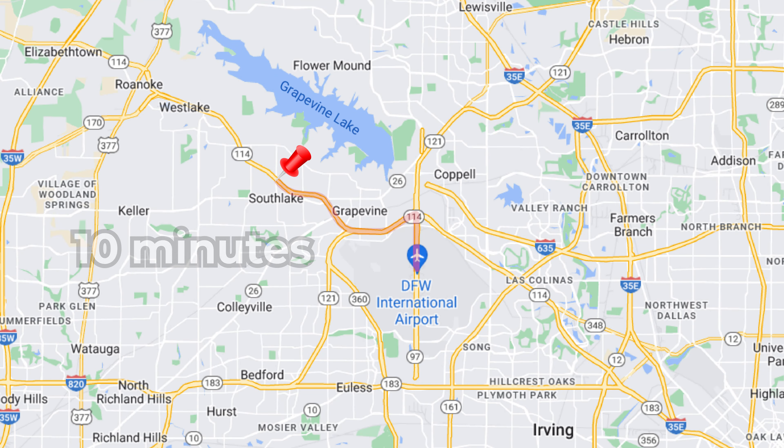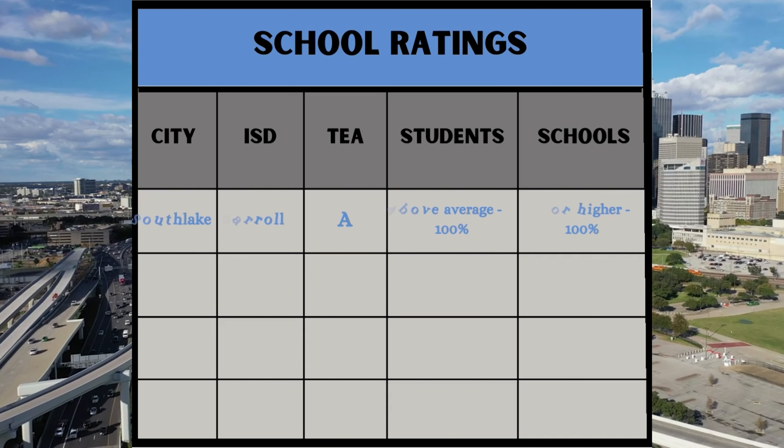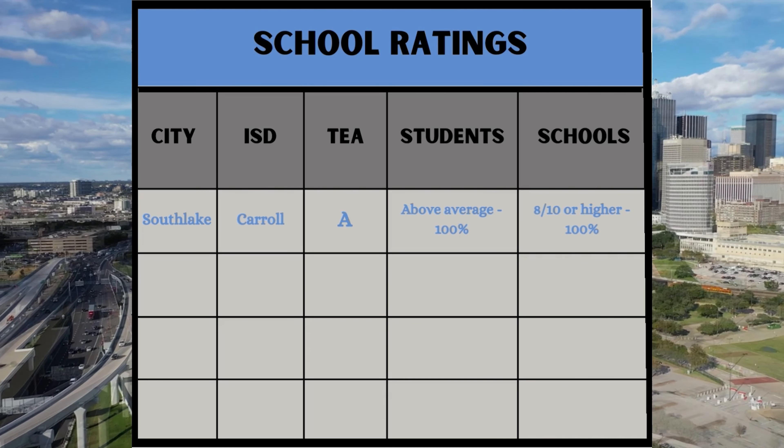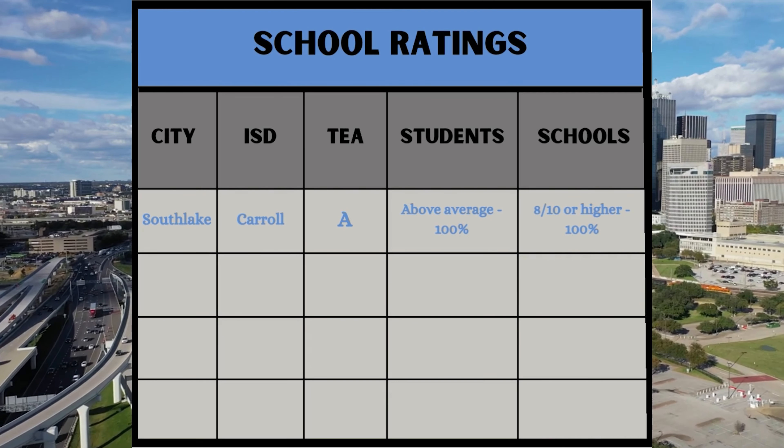There is going to be some traffic because of all those shopping options, but one of the best parts about Southlake for travelers is its location — just a 10-minute commute to the airport. Plus, the local schools are top-notch: Carroll ISD earned an A rating from the Texas Education Agency, 100% of schools in Southlake are rated at least 8 out of 10, and 100% of students perform above average.